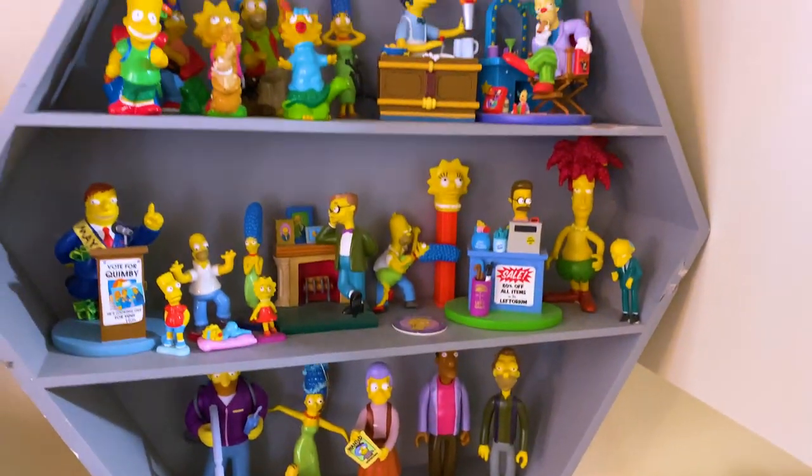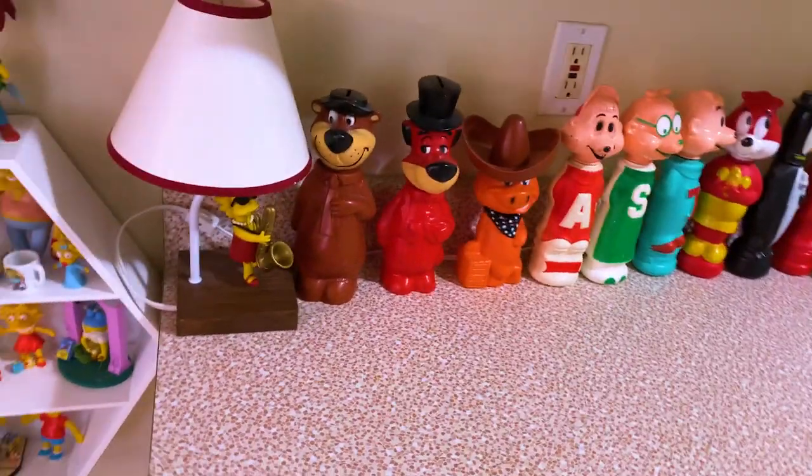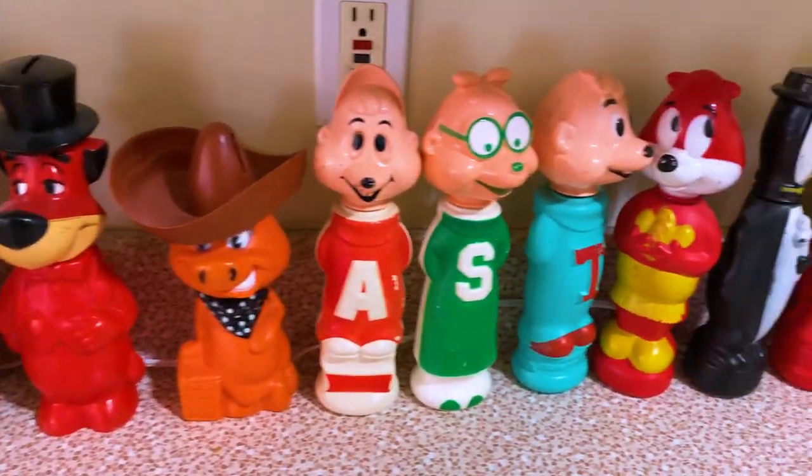Also, there's going to be a lot of stuff that's not shown here at my house because a lot of it is in my work office at Netflix, which I cannot go to at the moment. So there's quite a bit of stuff there too. There's a whole bunch of soakies.